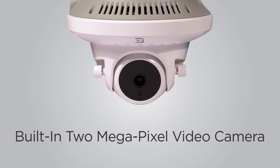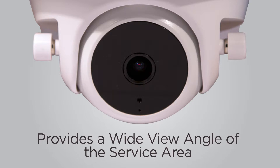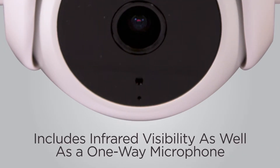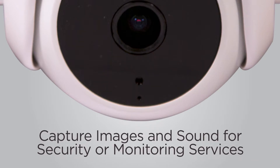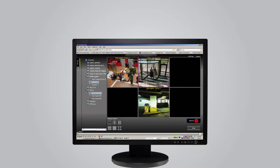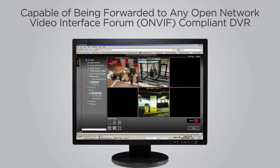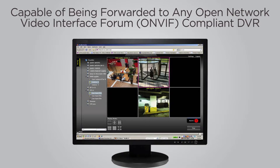A built-in 2 megapixel video camera, which is fully adjustable, provides a wide view angle of the service area and includes infrared visibility as well as a one-way microphone to capture images and sound for security or monitoring services. Its Ethernet-based video feed is capable of being forwarded to any ONVIF-compliant DVR for viewing and archival.